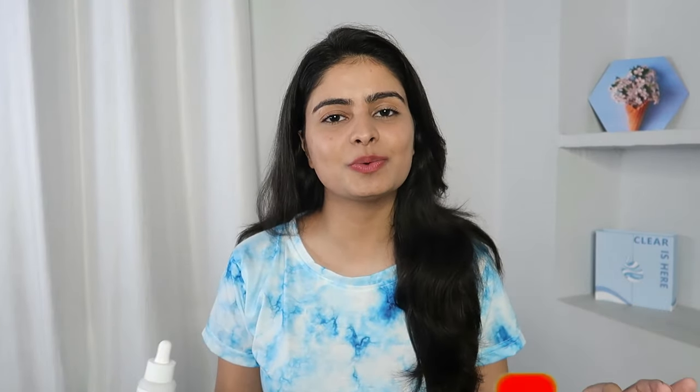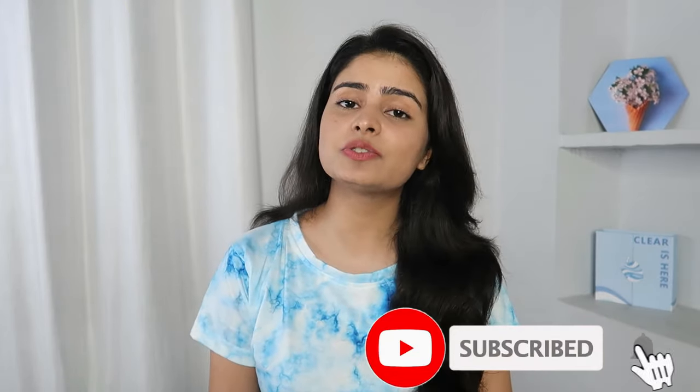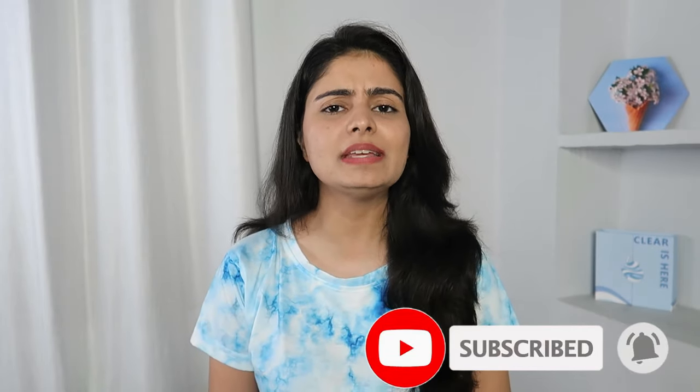Today I am going to talk about this. This video is in collaboration with Plum Goodness, but my opinion is 100% honest. I will tell you the ingredients, the uses, the pros, the cons — everything. Make sure you watch this video till the end, and if you get to learn something new, please hit the subscribe button and the bell icon.